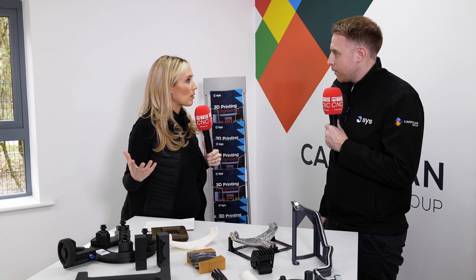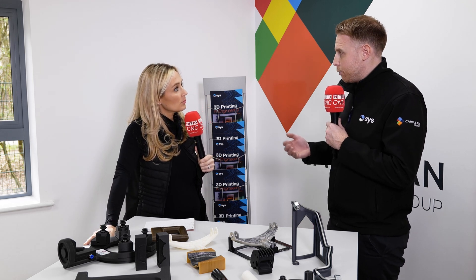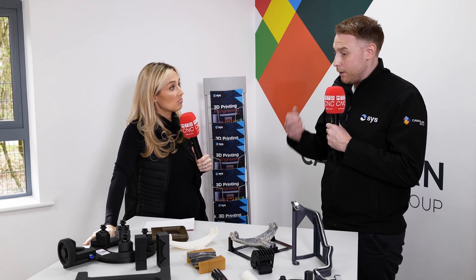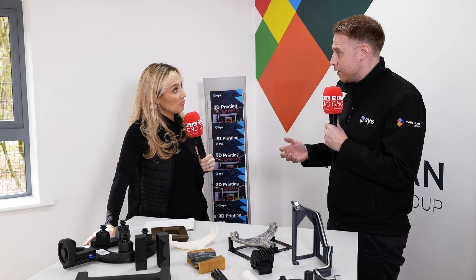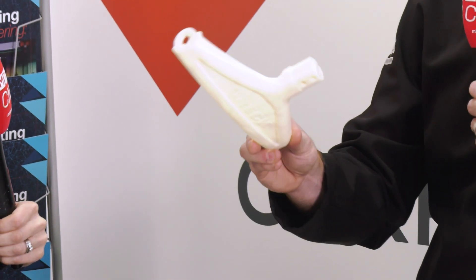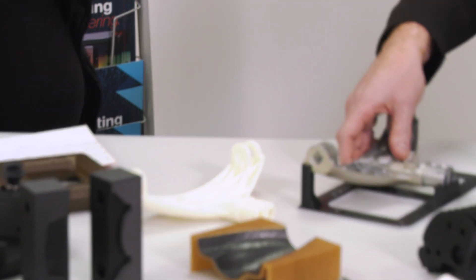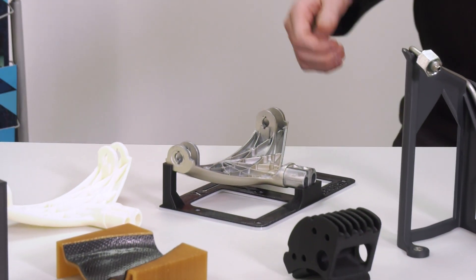In terms of return on investment and case studies, we've got customers like Brown and Holmes and Swift Tool Engineering. Specifically, they've been making huge savings just on metrology fixtures. People can actually take a printed part, put it through to the metrology department and write a program around that, reducing the bottleneck and time in that aspect. And when the metal part comes through, they've already got a fixture printed and it's ready to go.